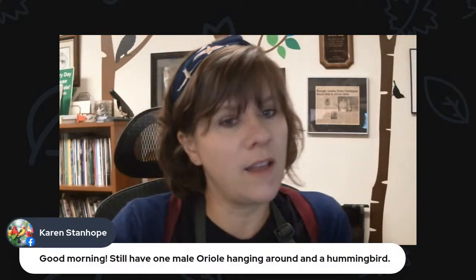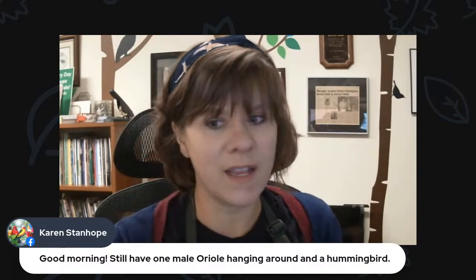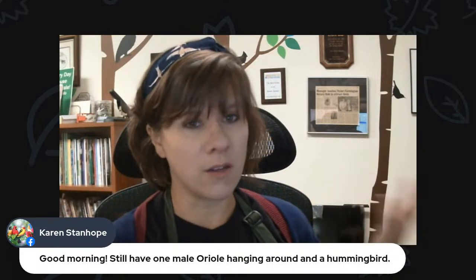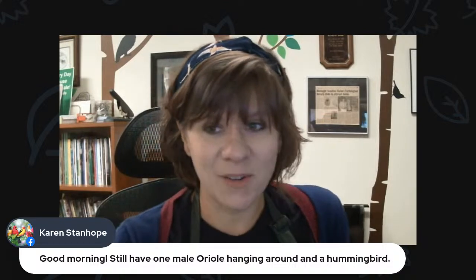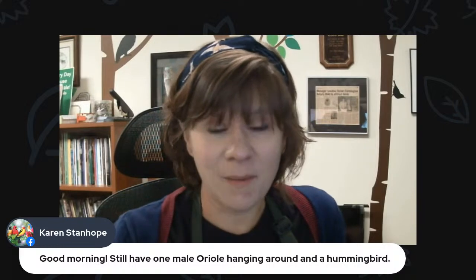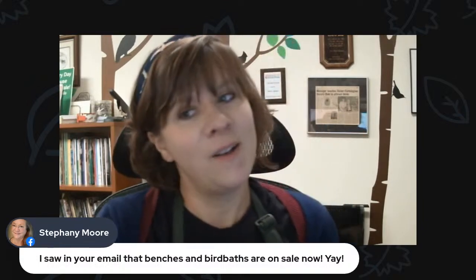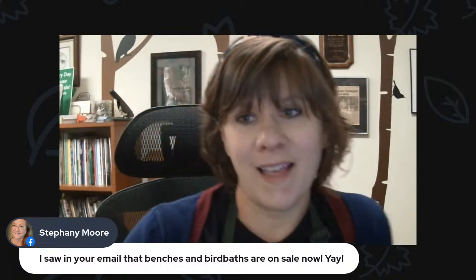Karen is on and says she still has one male Oriole hanging around and a hummingbird. Karen still having Orioles is great — there'll be scattered reports of Orioles throughout the month. Hummingbirds will have more reports in larger numbers throughout the month, and even into October here and there. We always get calls early October with people worried their hummingbirds aren't migrating, but it's totally normal — they are just taking their time. Stephanie mentions she saw in the email that benches and birdbaths are on sale now — yes, we just yesterday put all of our birdbaths and benches on sale for 25% off.